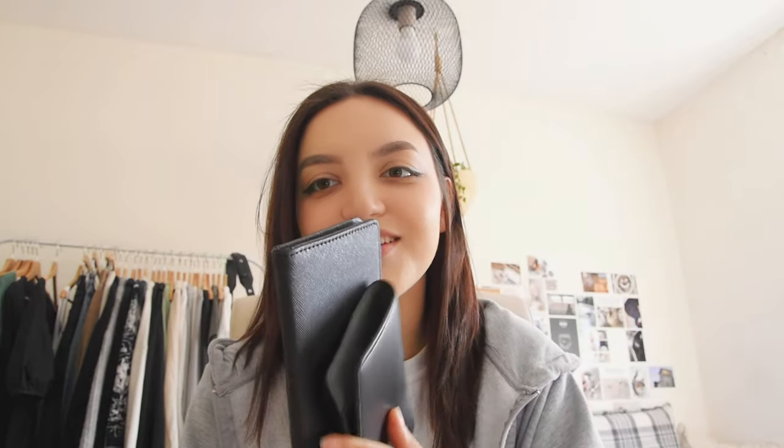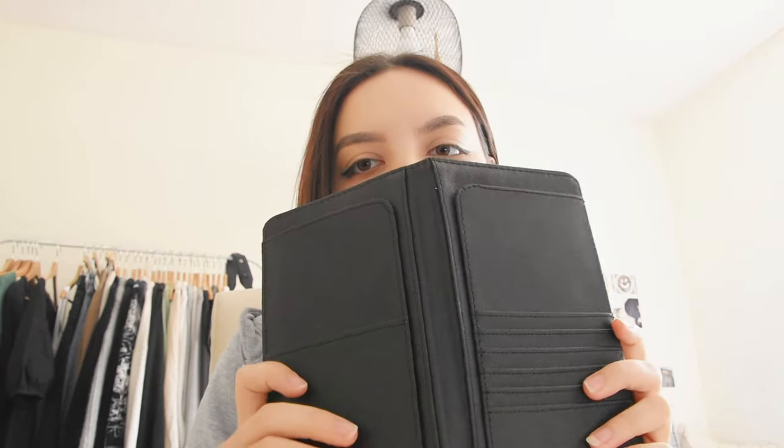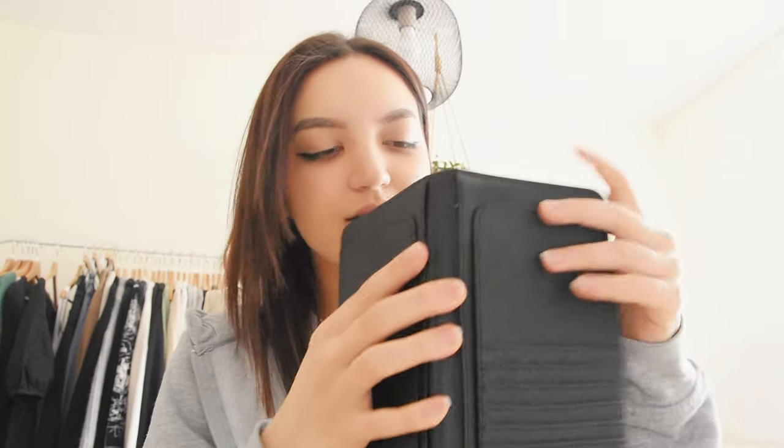Another black case — this one is considerably bigger. This is a document organizer. You have some slots here for cards, a bigger pocket, and even in the back you have two big pockets. What I'll be keeping in here is mostly my important documents such as my visa documents and the address of where I'm staying, both in English and in Korean. Basically anything that needs to stay together so I can get through immigration as easily as possible.